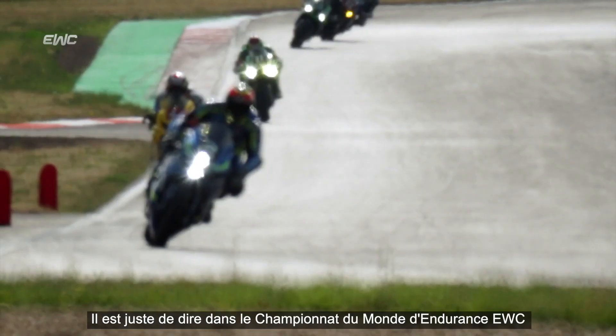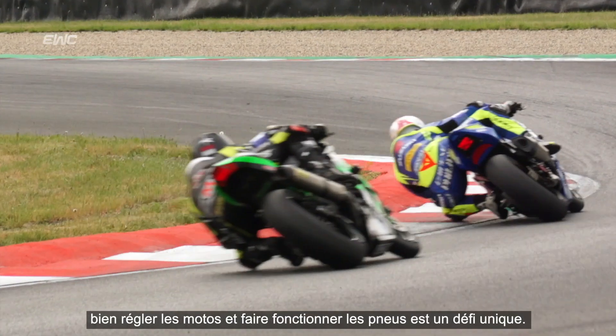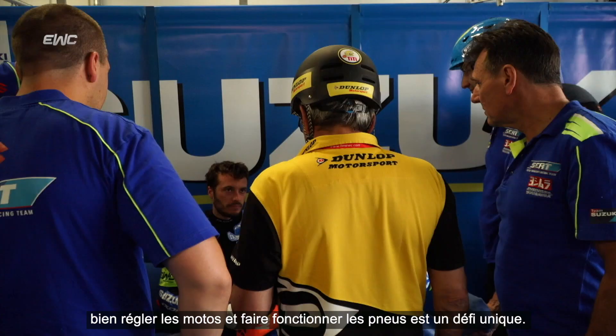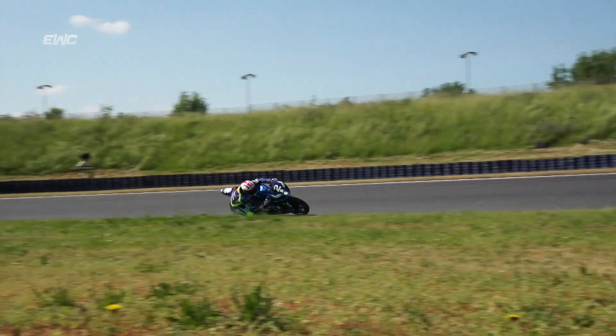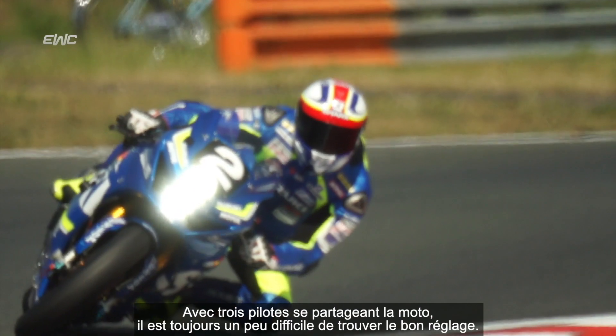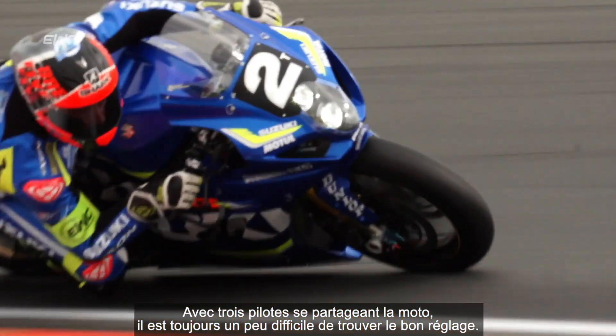It's fair to say, in the Endurance World Championship, getting the bike set up right and the tyres working is a unique challenge. With three riders on the bike, it's always a bit difficult to set the bike up — height, footrests, endobiles and levers — that's pretty important.